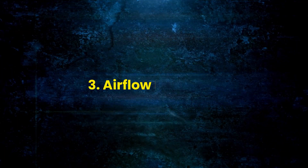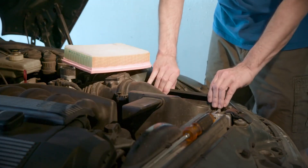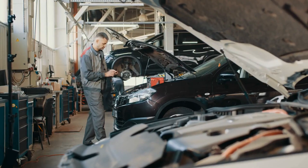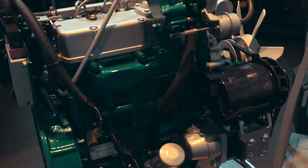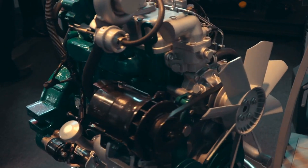Airflow Problems: Address airflow issues by inspecting the air filter for blockages and replacing it if necessary. Check the mass airflow sensor and vacuum lines for any signs of damage. Correcting these problems should restore the proper air-fuel mixture for combustion.